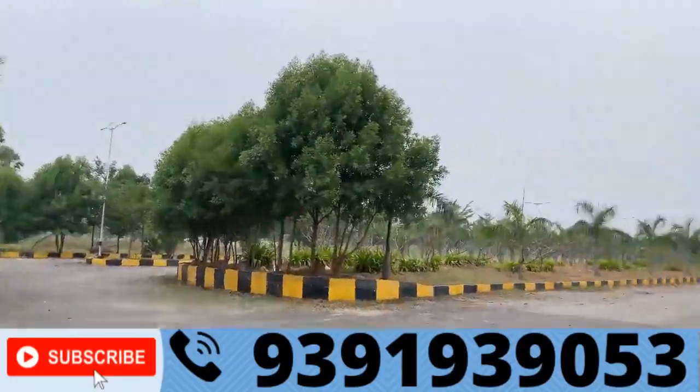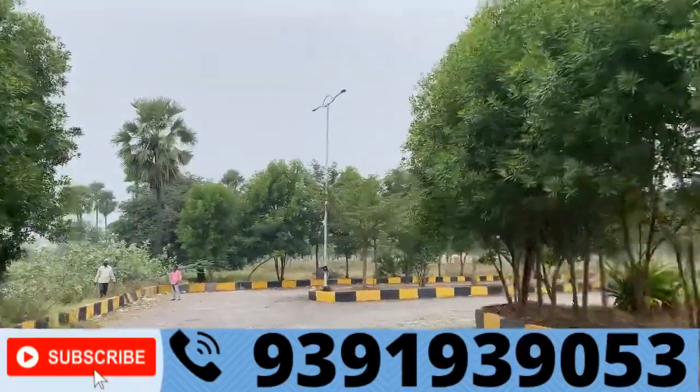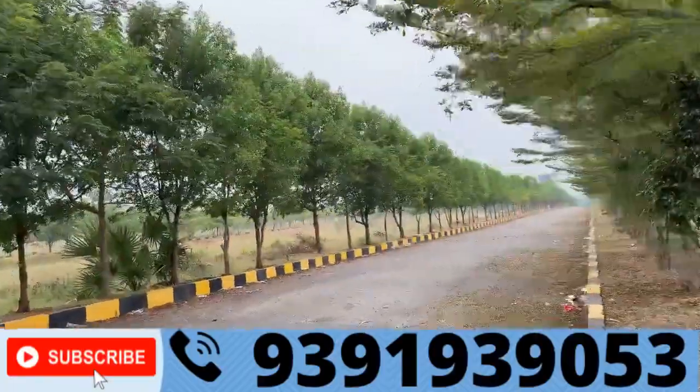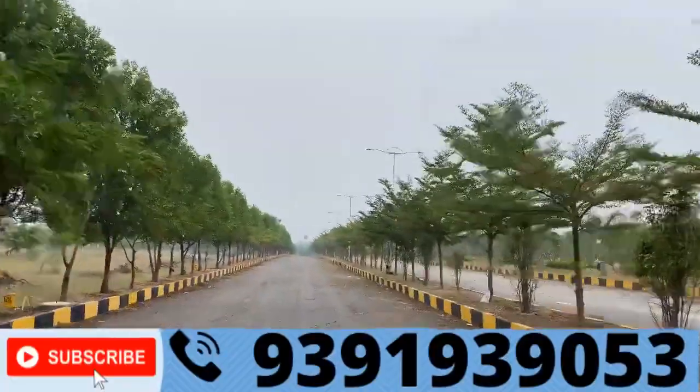In 2021, there is underground electricity and underground utilities in this venture.